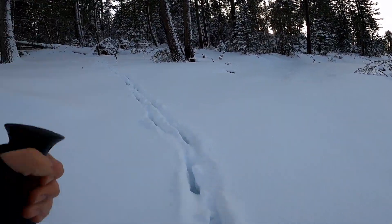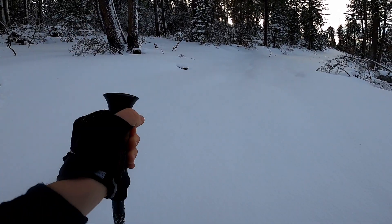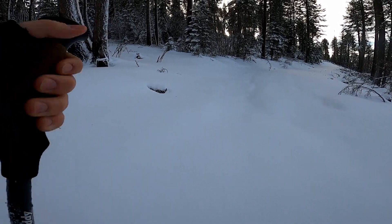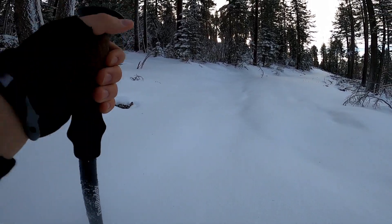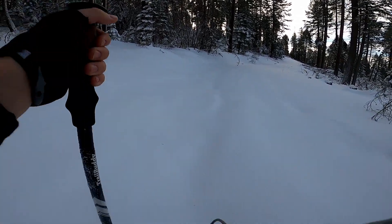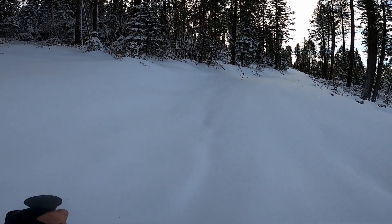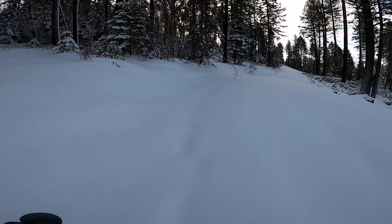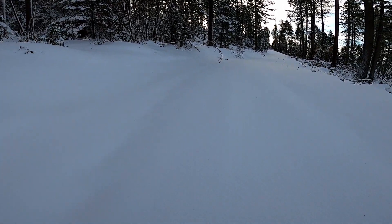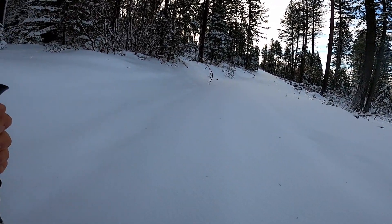I really should have brought snowshoes for this. I definitely didn't need them on the main trail — it's all packed-down ice there — but nobody's walked where I'm walking for quite some time, and it's just post-holing through the snow over and over again. Very powdery; snowshoes would have been fabulous here. It's just like wading through water.